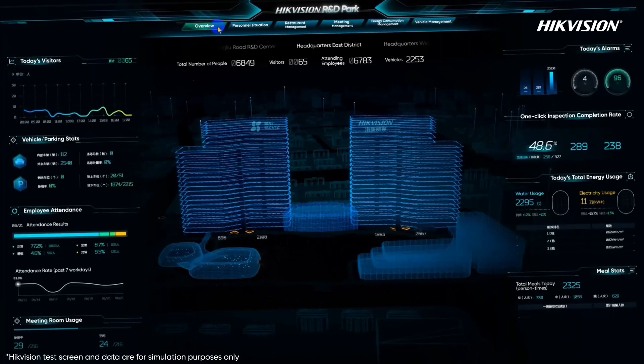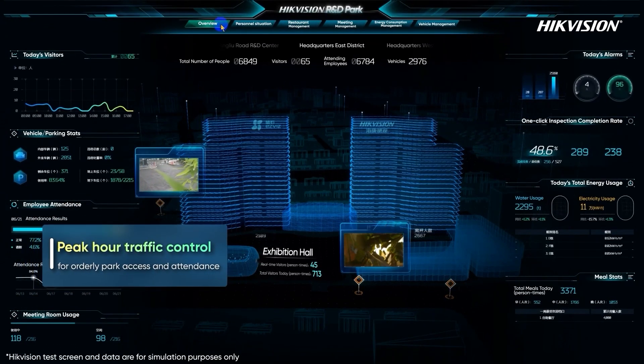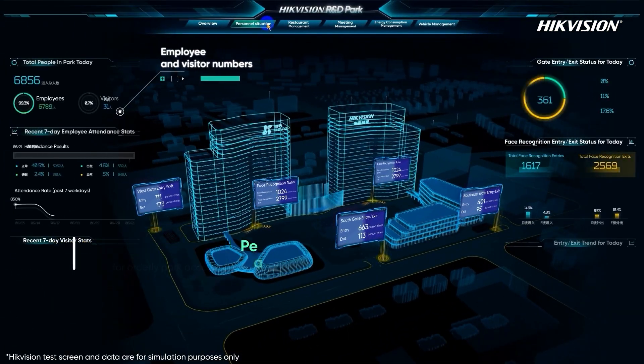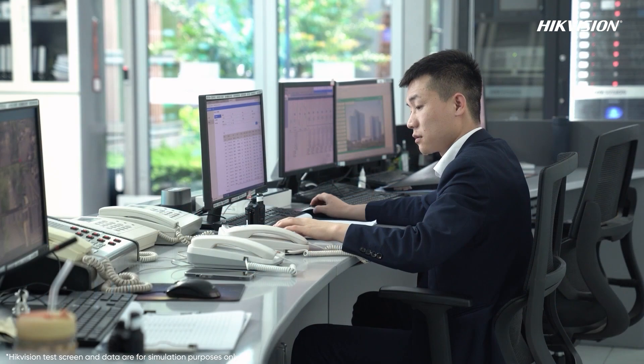As you enter the park, you connect with this intelligent hub. By connecting access control devices with visitor records and attendance data, the 3D scene clearly shows everything from the number of visitors to real-time employee attendance, ensuring orderly peak commuting and attendance in the park.